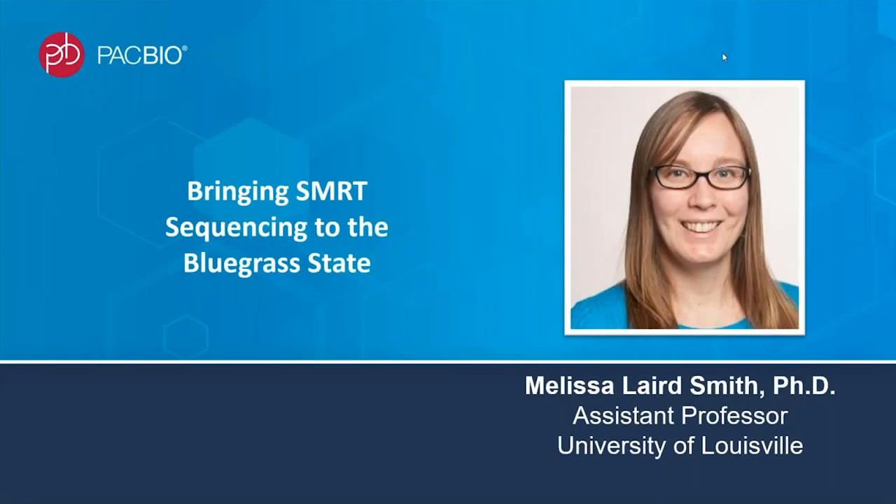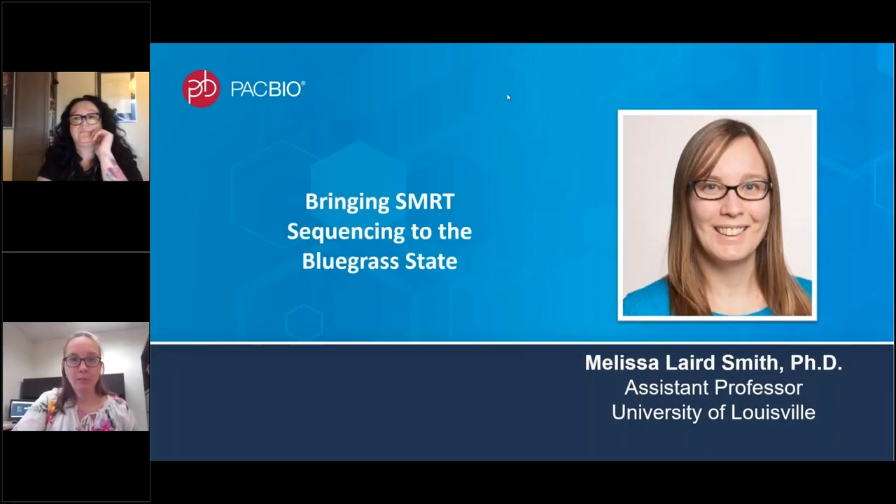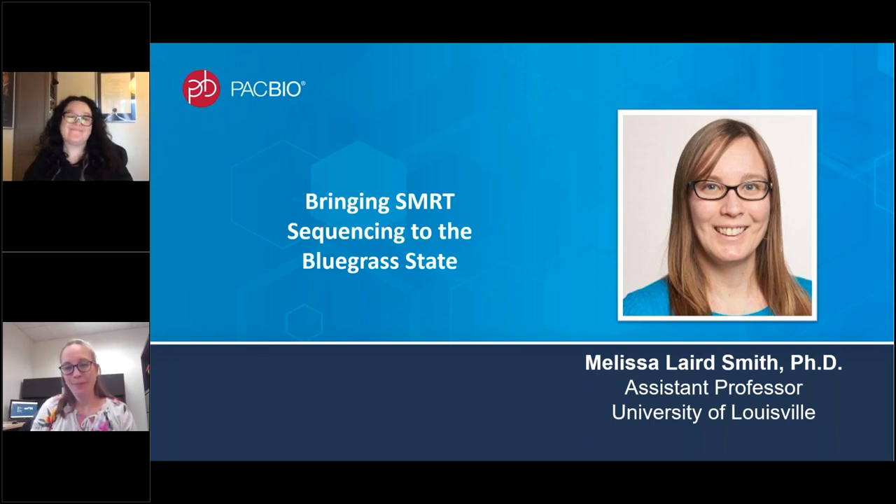Thank you so much, Olga. Next we're going to hear from Melissa, who's going to tell us about her journey in bringing SMRT sequencing to the bluegrass state of Kentucky. I really appreciate the feedback on directions where we should drive the technology. We definitely agree that anything we can do to make the upfront sample prep and QC more reliable, predictable, and automatable is a very high priority for us. So look forward to seeing advances on those fronts.